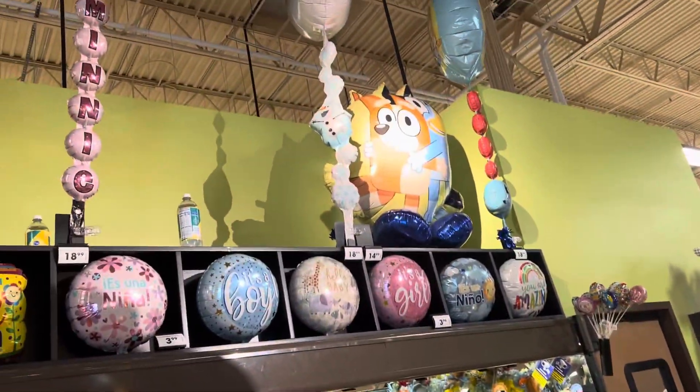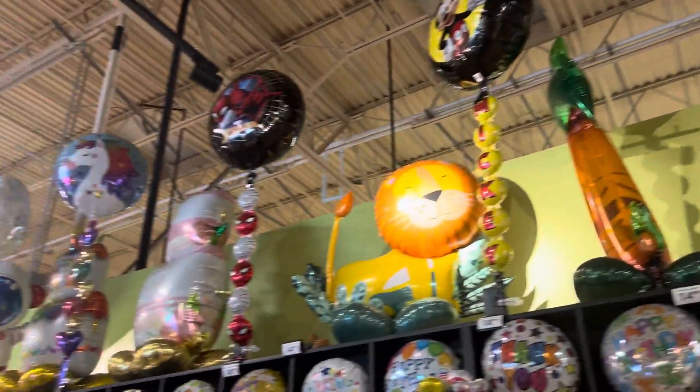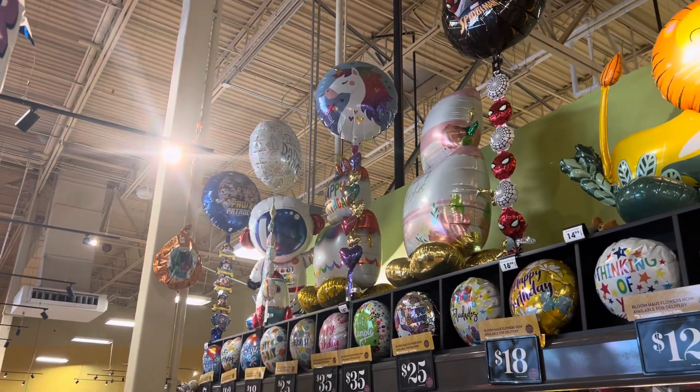And this is a new one guys. See, this one has Mickey Mouse, Minnie Mouse, Frozen, and there is a — what's it called — unicorn or Paw Patrol.